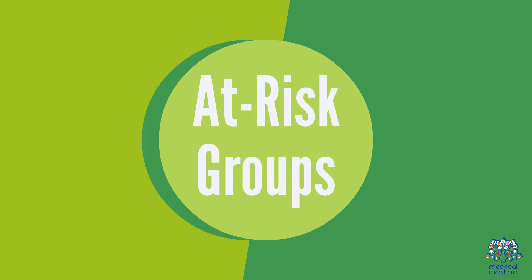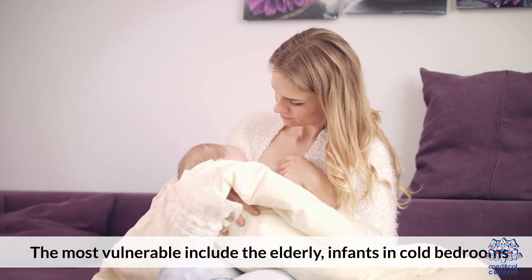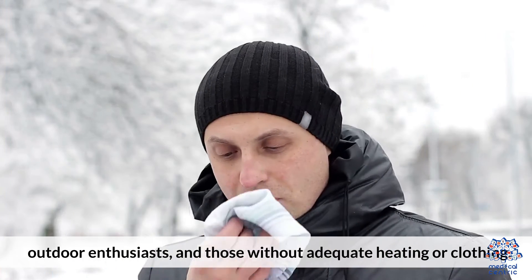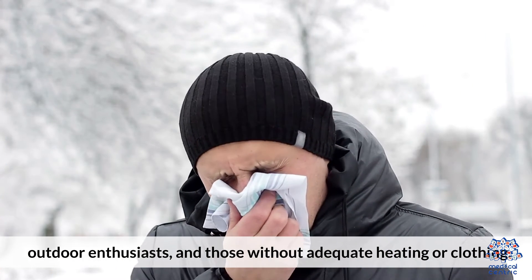3. At-risk groups. The most vulnerable include the elderly, infants in cold bedrooms, people with mental illness, outdoor enthusiasts, and those without adequate heating or clothing.